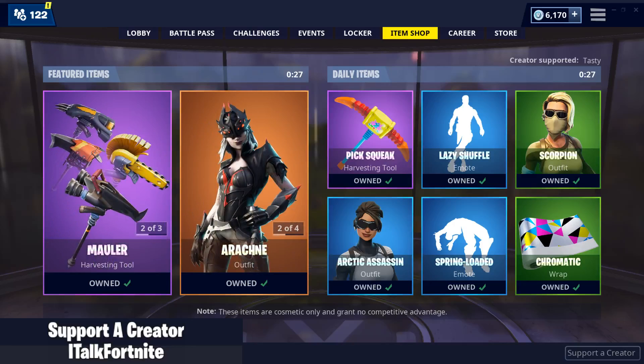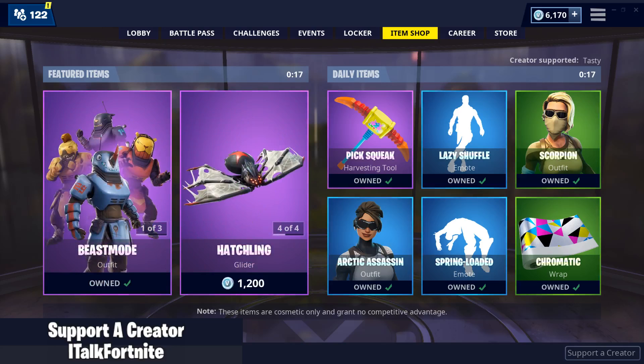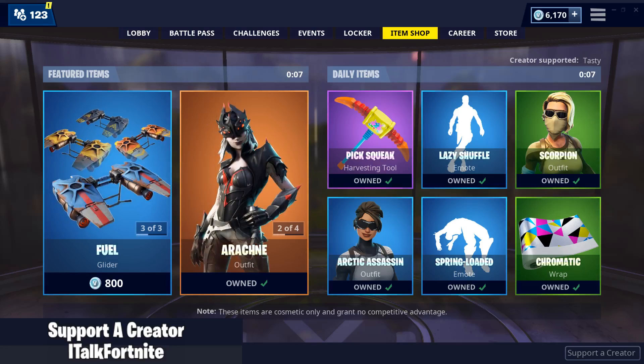Hey YouTube, what's going on? This is iTalkFortnite back again with another item shop video. Today is March 25th, 2019. I hope you guys are doing well. If you're new around here, make sure you subscribe because I do post these daily and like the video if you actually like it. I do post other stuff, but I decided to not do daily uploads anymore because I'd rather make a good video instead of rush a video out every day. So hopefully you guys can understand that.